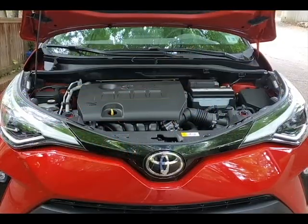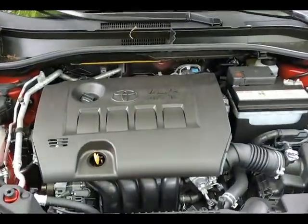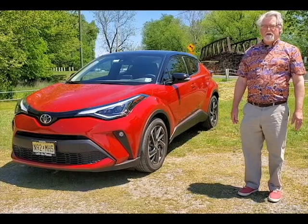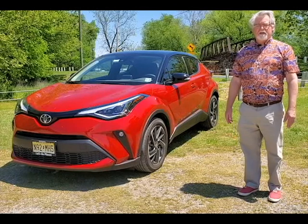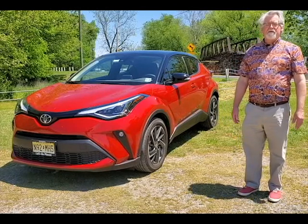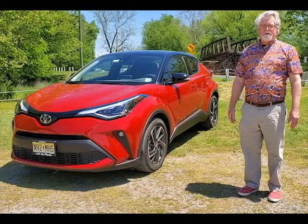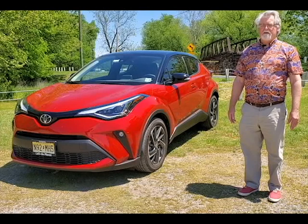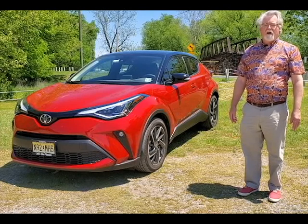The CH-R is powered by a 2-liter double-overhead cam engine with a CVT transmission. The continuously variable transmission has a shift mode. We have found that it drives very nicely and very comfortably. There is some noise you hear from a small engine and the CVT transmission, but there's plenty of power and we don't feel the CVT is causing any problem.